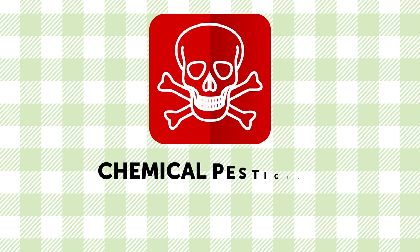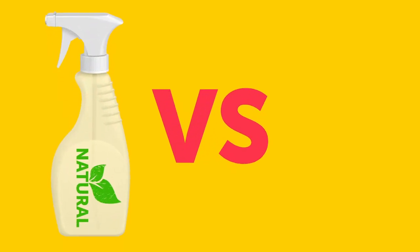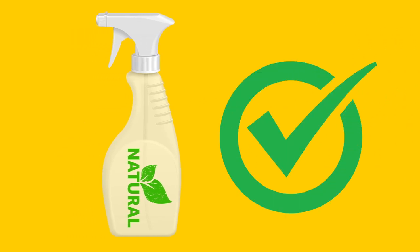Chemical pesticides are highly toxic by default and can harm not only insects but you and your family as well. In this video, you will learn how to get rid of unwanted insects found around the house using natural ways that are just as effective as using chemicals but are not as harmful to people.